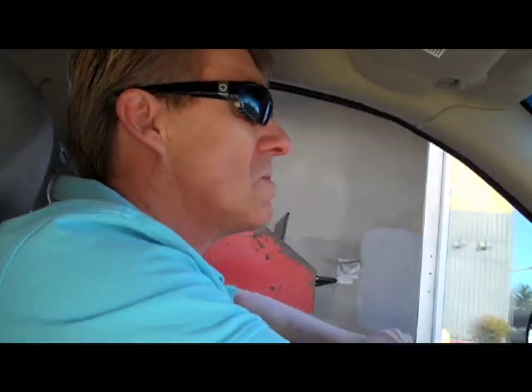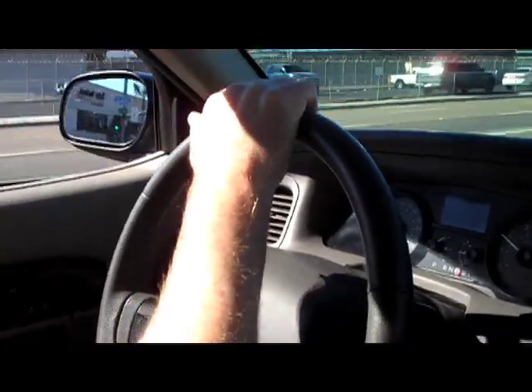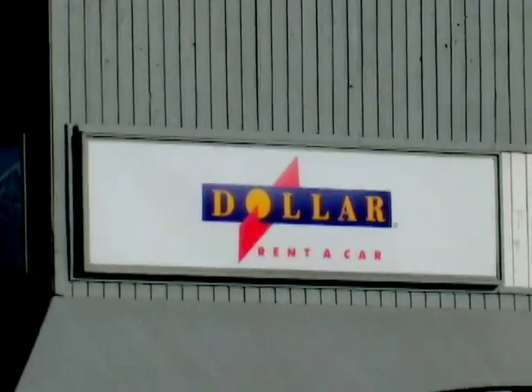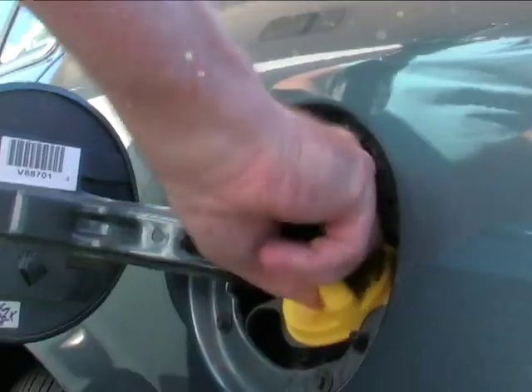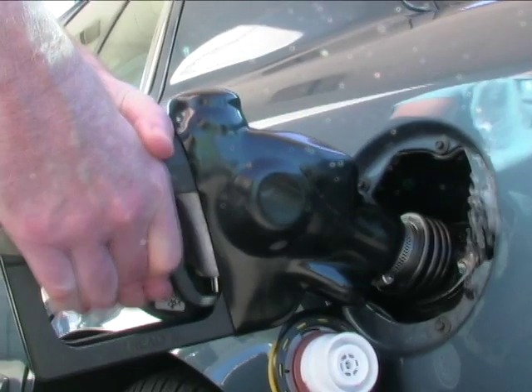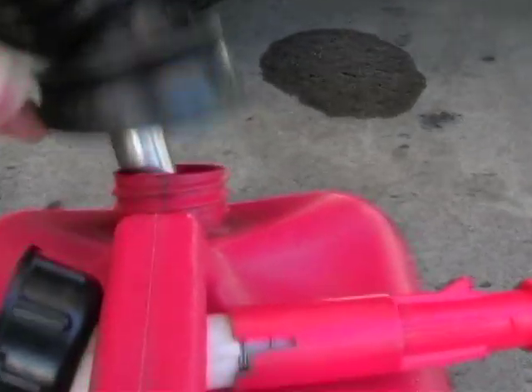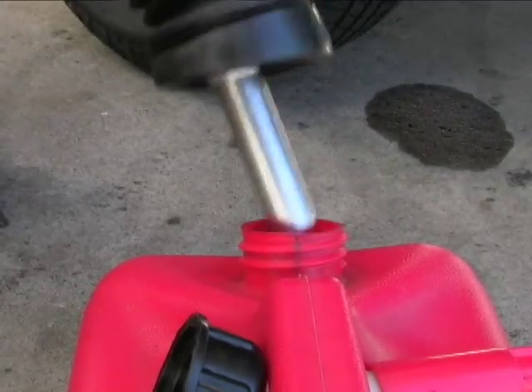We got our car and drove around. Then we went and got gas right across the street from Dollar. There, we filled it — and I mean really filled it. So full it splashed all over. And just to be doubly sure we filled it, we carried more in a gas can.